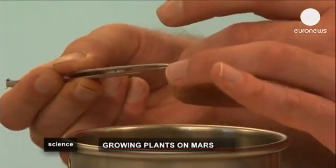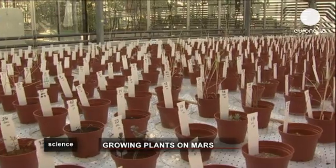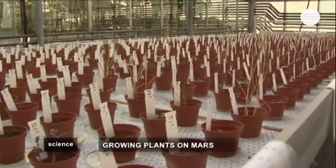Although so far 200,000 people have applied to join the first Mars One settlement, it's not clear what they're going to eat.